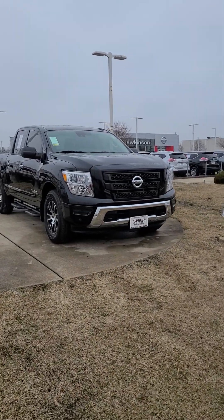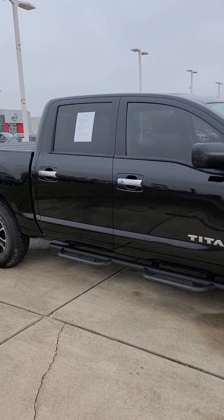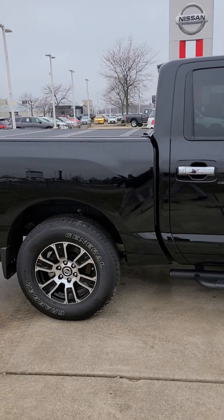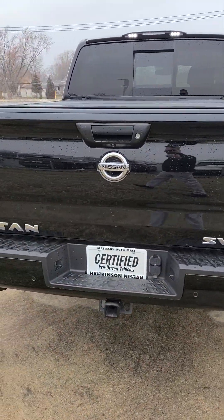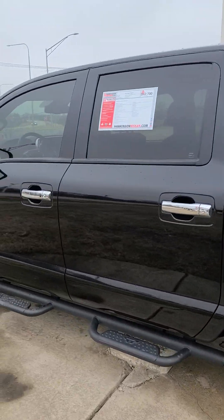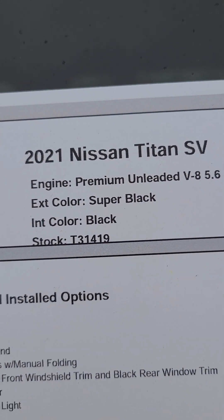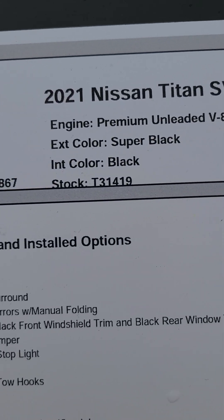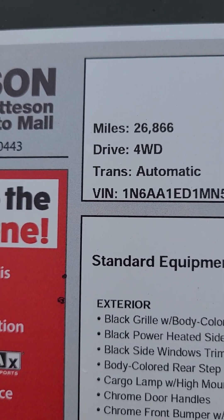We'll do a quick walk-around and then go over some of the features. So here it is. This is a 2021 Nissan Titan — it's the V8, 5.6 liter. Looks like it has about 26,000, we'll say 27,000 miles on it. It's in the all-black.